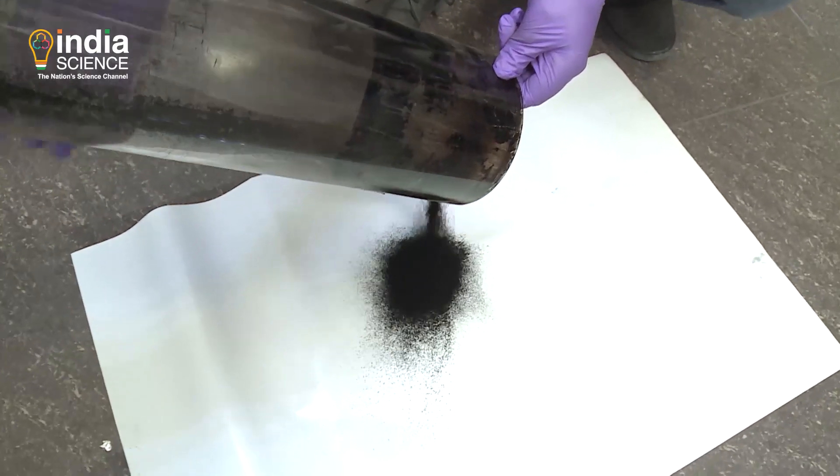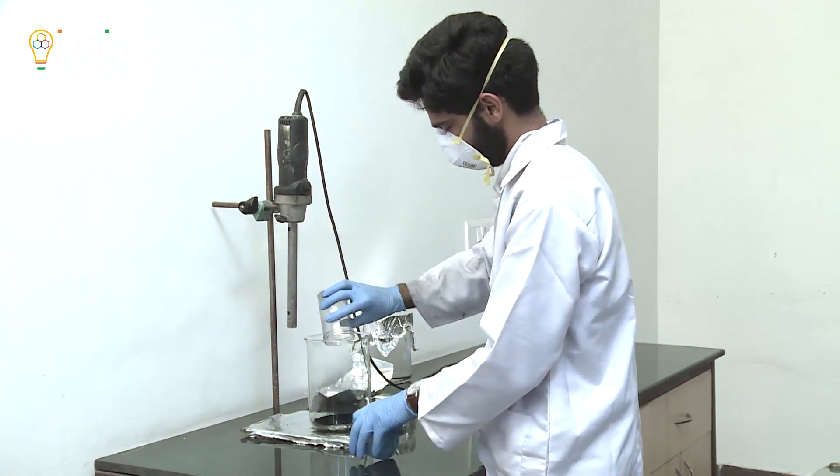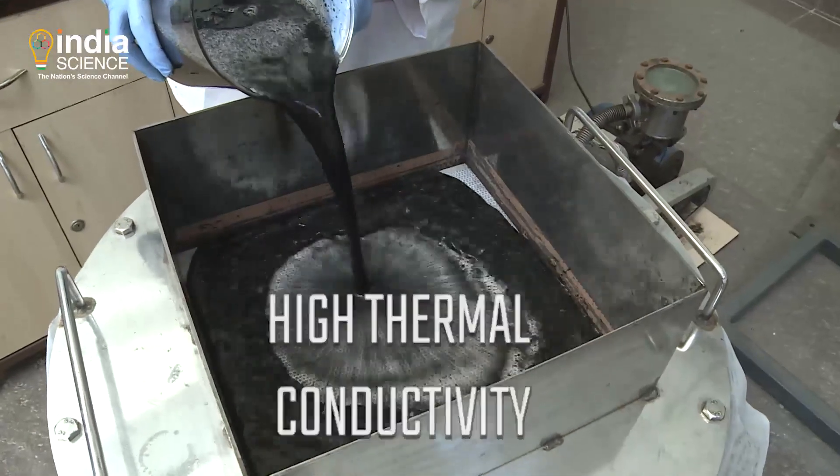CNTs show extraordinary properties: a specific strength more than 100 times that of steel, high electrical conductivity similar to metals, and a thermal conductivity superior to diamond.